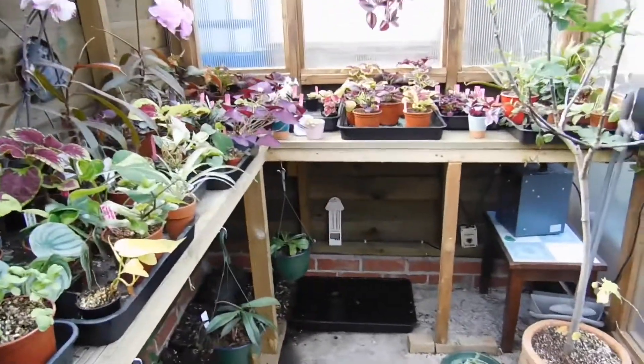I'm starting to harden off some of the coleus that I've grown from seed. There's cornflowers just starting to come up in that tray. I've got a clematis, my wisteria's over here, and there's a pot of basil.